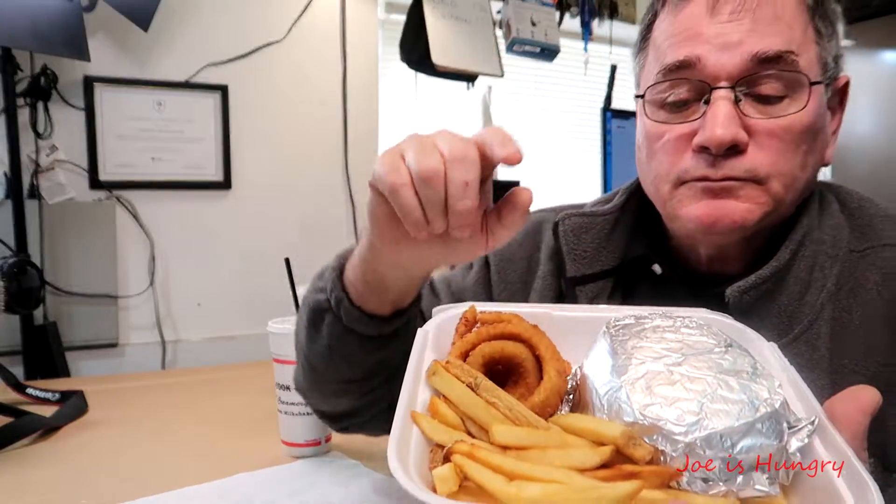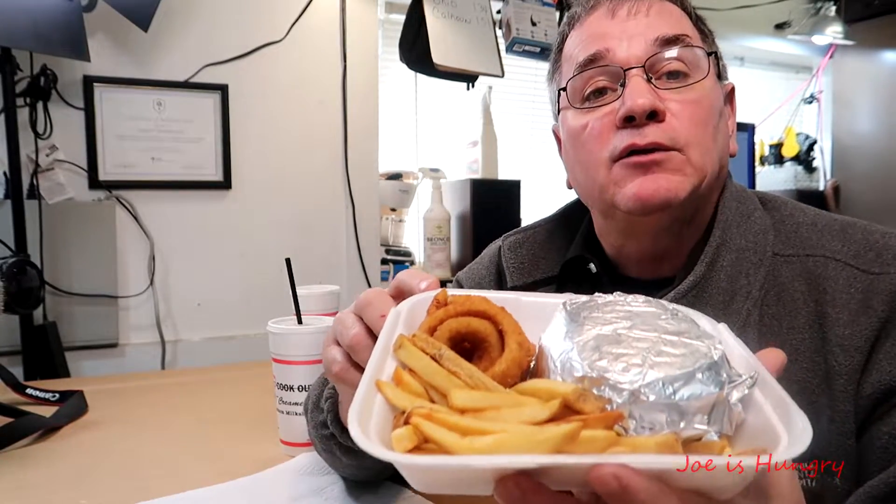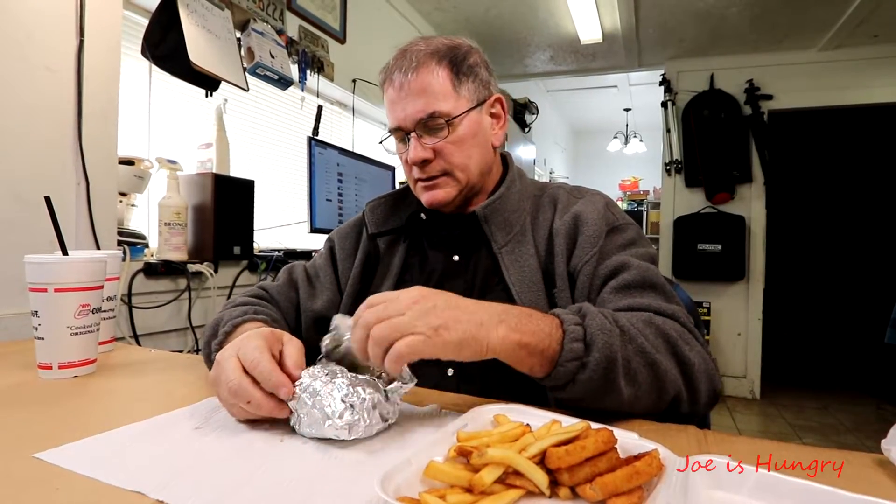Diet Coke. Here's our tray — it's got some heft to it. You get a hamburger or different versions of hamburger; you can get a double or a single, but you get two side orders. I got one french fries and one onion rings. And then I got my burger, which is wrapped in foil, which is kind of nice. Let's unwrap the burger and take a look at it.